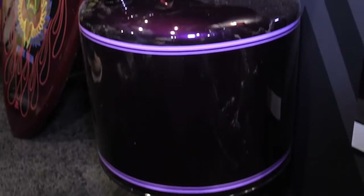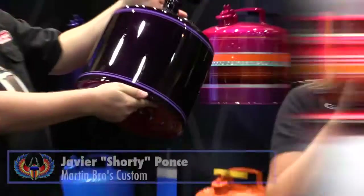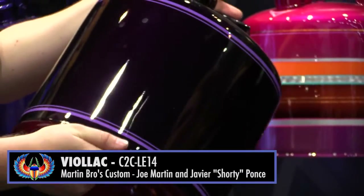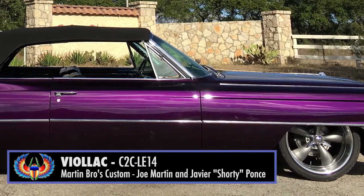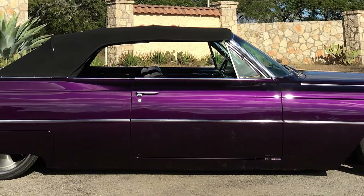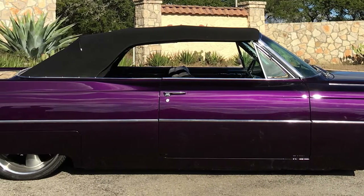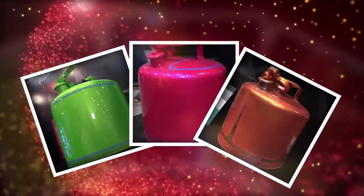The last color was designed by Joe Martin and Shorty Ponce of Martin Brothers Customs, as seen on the Velocity Channel show Iron Resurrection. That's the violet color — they built a Cadillac with that beautiful violet, and you can see that on the show.